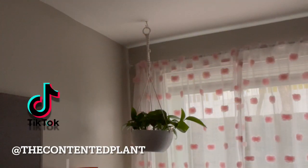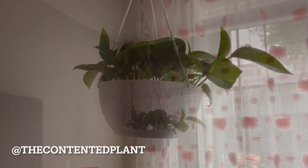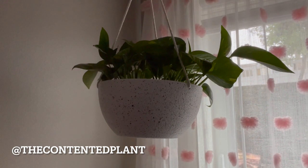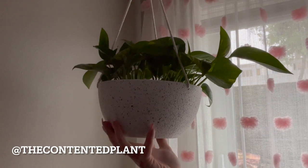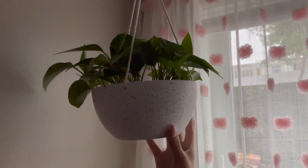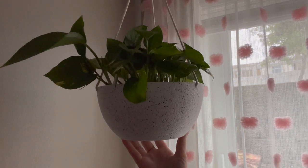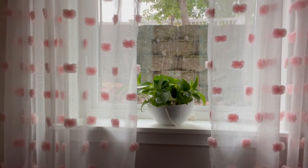In my daughter's room we have the TikTok famous plant named Rosie. This little golden pothos went viral on TikTok when I bought it and did a little video of it. She picked it out at the plant store and she just loves this little golden pothos. It is in the basement but I have these really nice big windows so it gets a lot of light during the day and it is growing away.